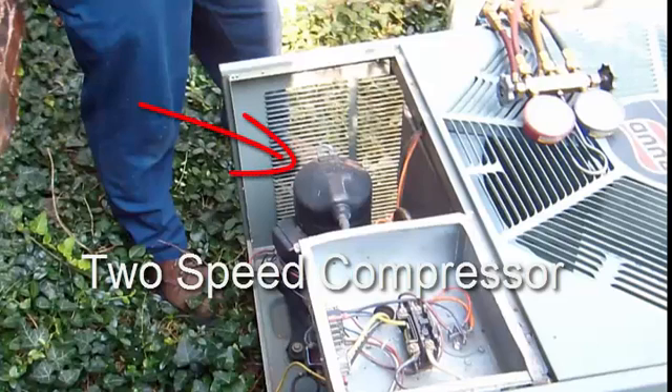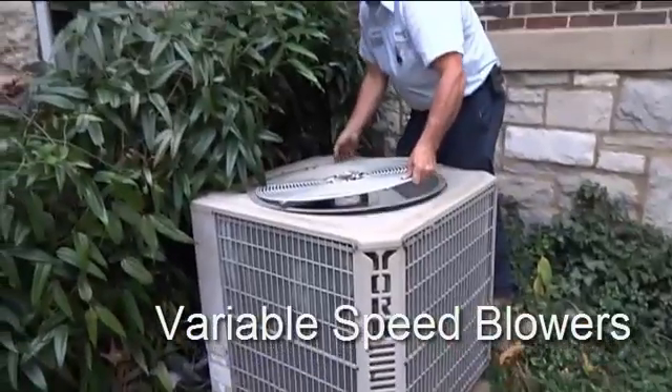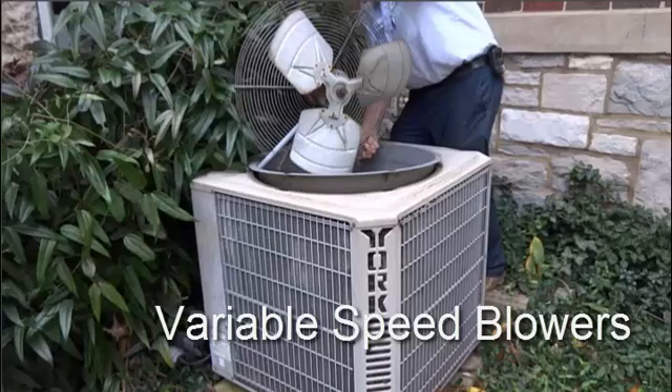Two-speed compressors save energy, reduce compressor wear, and allow zone control, keeping different rooms at different temperatures. Variable speed blowers allow the fans to keep the air moving, minimizing cold drafts and reducing noise from the blower, while also maximizing electrical savings.